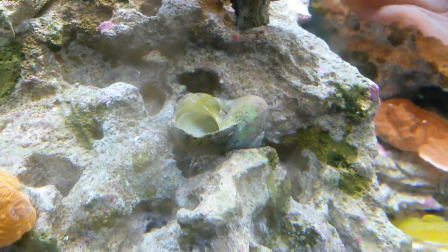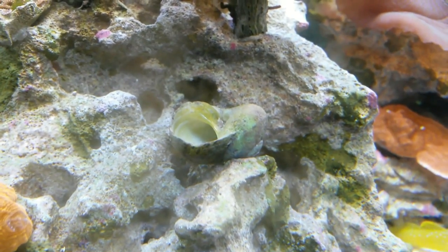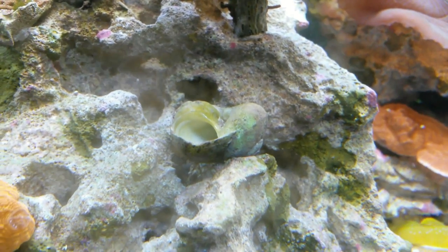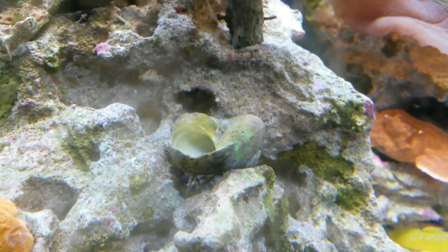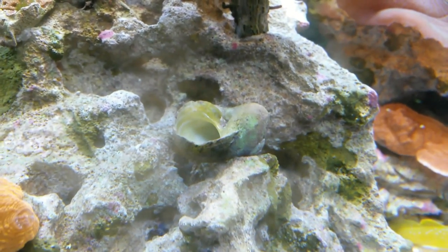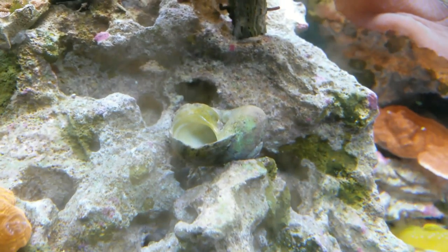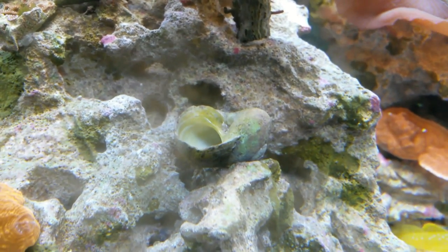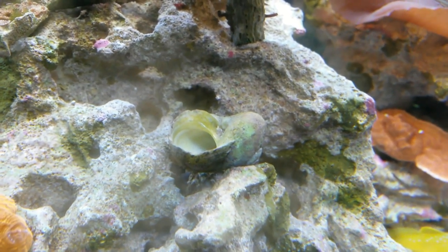It is with sadness that I film Dwight's empty shell, as he did not make it. The next morning he was on the bottom of the tank, and it was all due to the fact that I did not have a larger shell for him. So when I get a new hermit crab, which I will be doing soon, I will make sure that I have a larger shell somewhere in the tank for when it grows, so it can hop out of its current shell and get into something a little bit bigger.